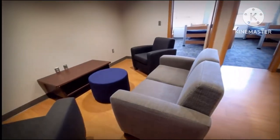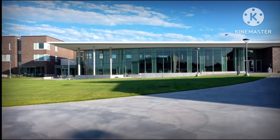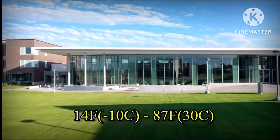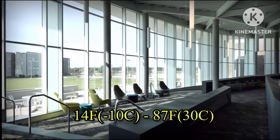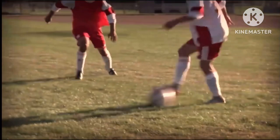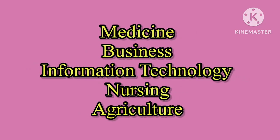Number five is Northeast Community College, located in northeast Nebraska. The weather in Nebraska is pretty cold during the winter, with an average temperature of 14 degrees Fahrenheit, and the summers are pretty hot, reaching 87 degrees Fahrenheit. This is another very cheap college with an annual tuition of about four thousand four hundred dollars. Some of the programs offered include medicine, business, information technology, nursing, and agriculture.